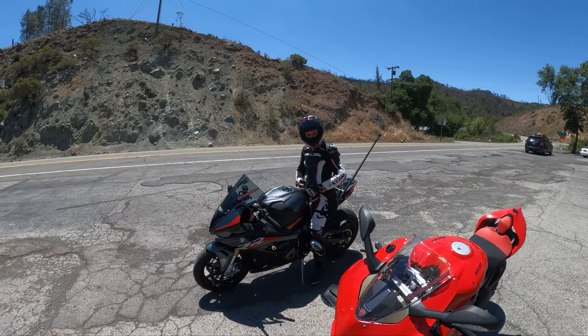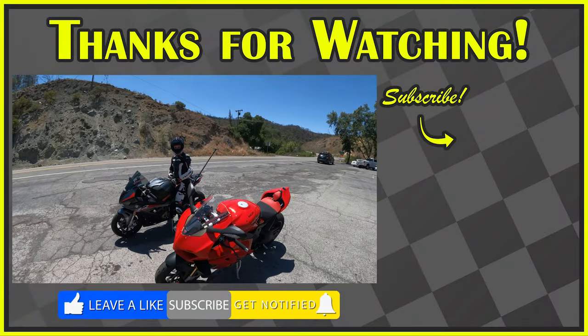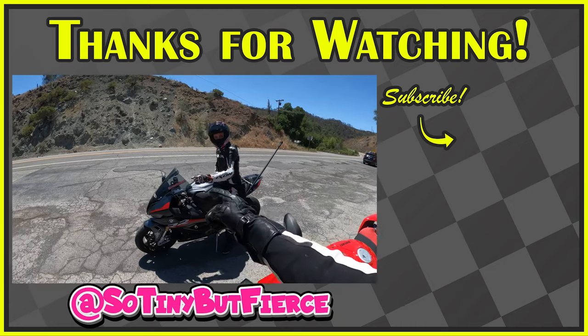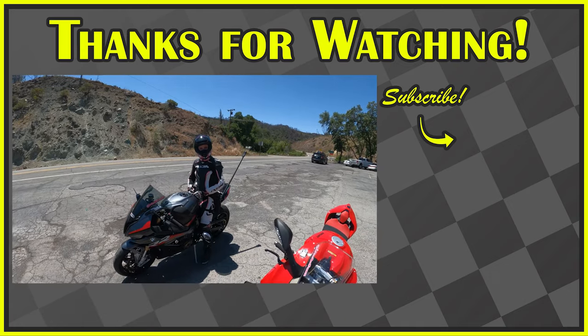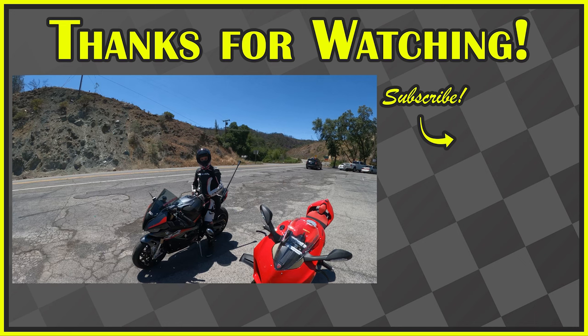Thank you guys. Do the normal — hit the subscribe button, smash the like button, and ring the bell notification, which will give you future notifications of content on the channel. Thank you guys for coming along and riding with us. Make sure you follow So Tiny But Fierce. Some great reels coming up — stay tuned. Thanks for sticking around and we'll see you next video. Bye guys.